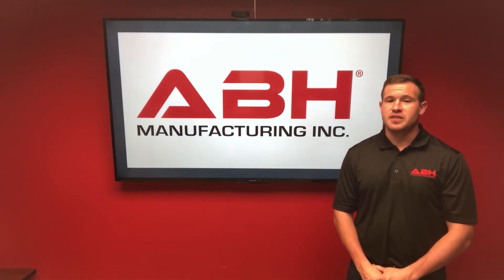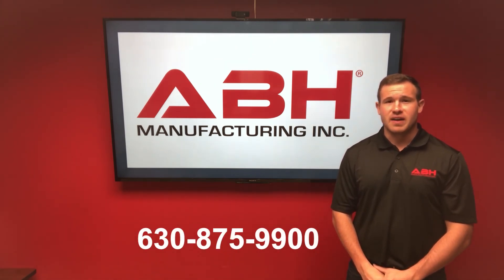If you have any questions regarding this product, please do not hesitate to ask and give us a call at 630-875-9900. Thanks and have a great day.